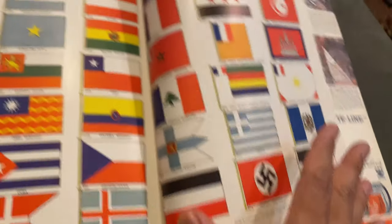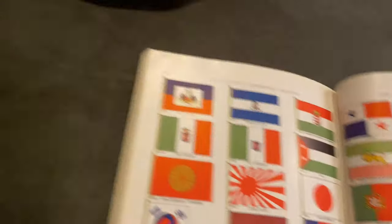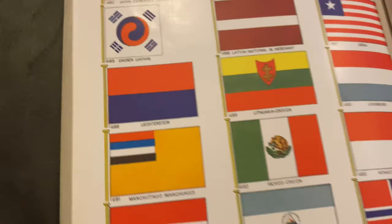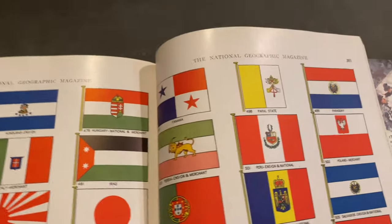I didn't know — this is Norway, Norway, Norway, and then — this is my national flag star.